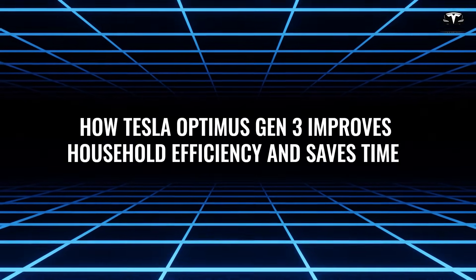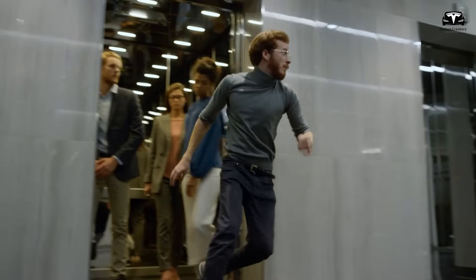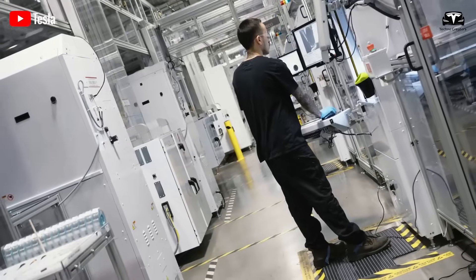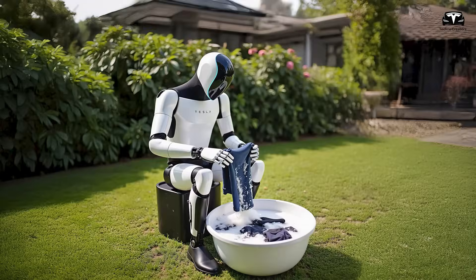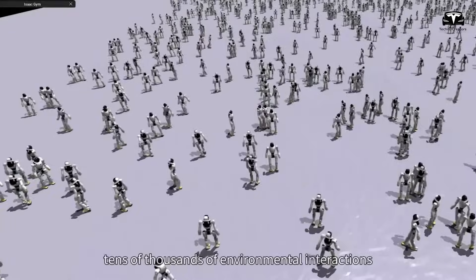In the United States, adults spend an average of 21 hours per week on household chores — cooking, cleaning, laundry, and childcare — leaving little time for rest or family. The Tesla Bot Gen 3 is designed to reclaim those hours, slashing housework time by up to 95%, reducing the weekly burden from 21 hours to just 7, freeing up 14 hours for personal pursuits. Self-learning enhances this further: if laundry takes 50 minutes initially but feedback flags it as slow, the bot refines its approach, cutting the time to 35–40 minutes in future cycles. This adaptability ensures it grows more efficient with use.